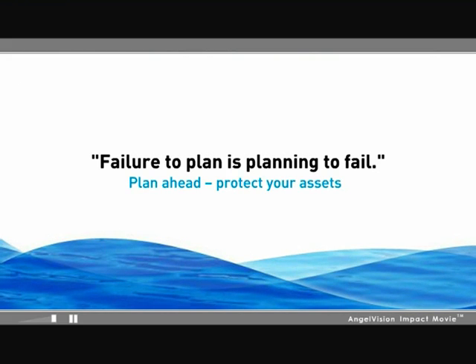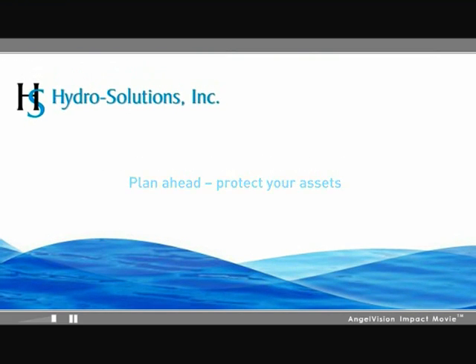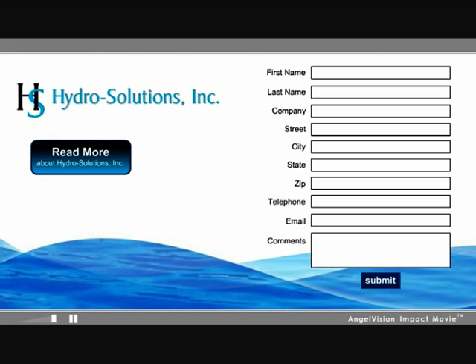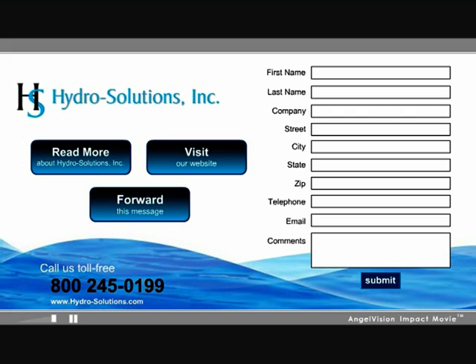Plan ahead and protect your assets with HydroSolutions. Click here to read more about HydroSolutions, complete this form and we'll send you an information packet, or call us toll-free. Visit our website or forward this message.